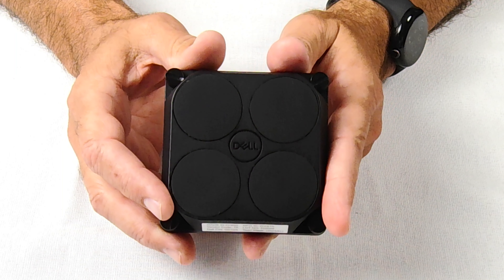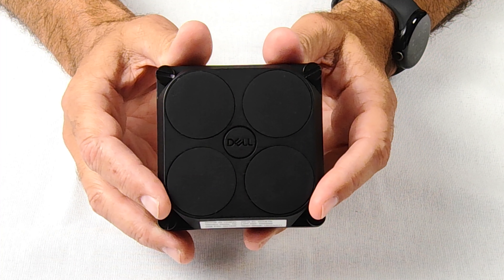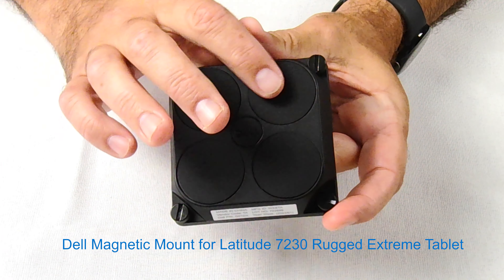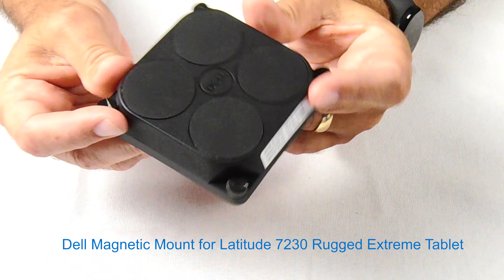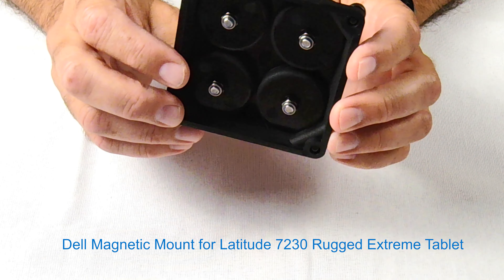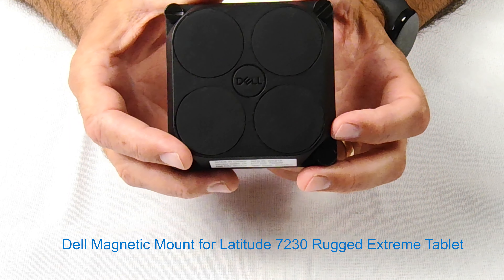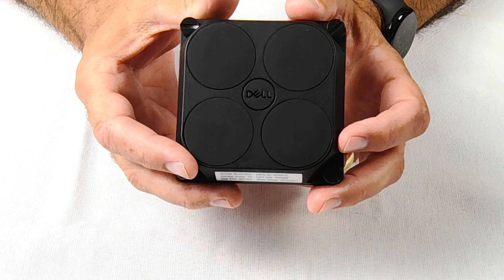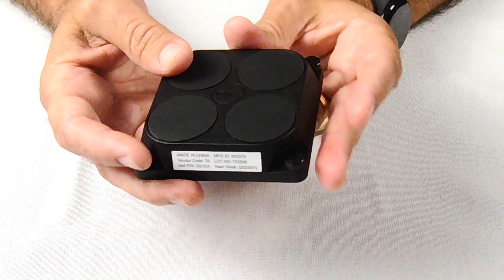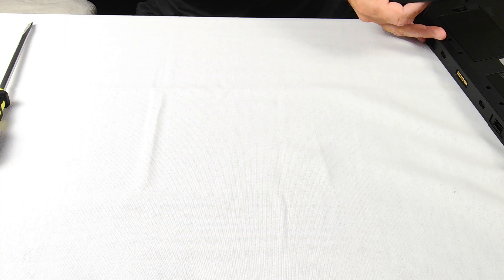This is one of my favorite accessories for the Latitude 7230 Rugged Extreme Tablet — the Dell Magnetic Mount. It has four very powerful magnets and screws on the back. This allows you to mount your tablet basically onto any metal surface — whether on a vehicle or any metal surface you can attach it to. Let me show you how that goes onto the tablet. It's a 75 by 75 VESA attachment that simply goes on top and the screws tighten into it.